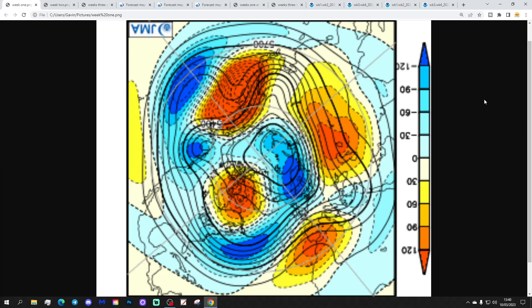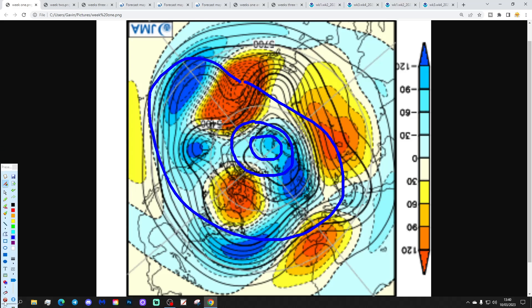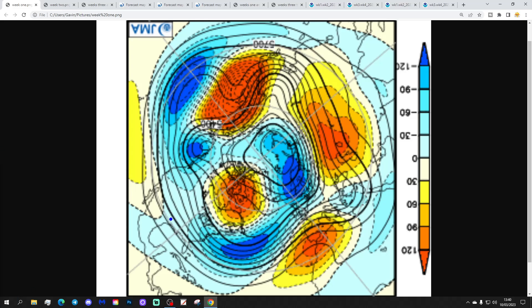Let's start off with the week one 500 millibar height anomaly from the arctic North Pole view down from the JMA. The North Pole is just here, with the wider Arctic Circle around there and the big latitudes through there. Blue is extrapolating to below average heights, which is low pressure; yellow, orange and red to above average heights, which is high pressure. These break down into two-week periods, and the first week period takes us from today the 10th through to the 17th of March.